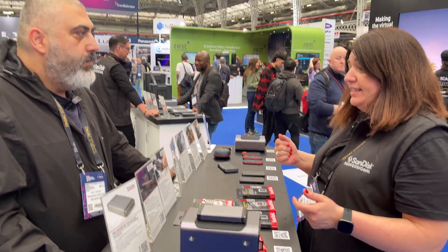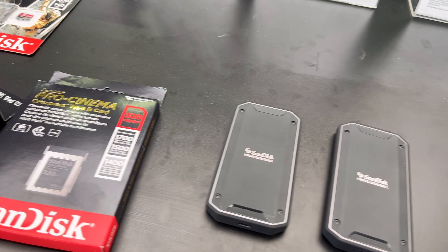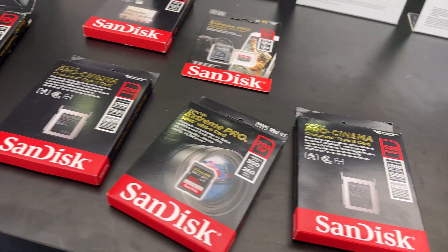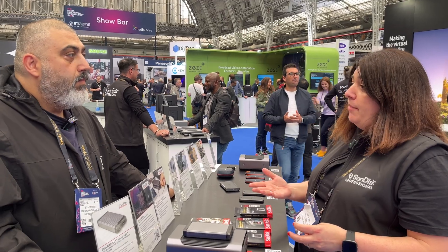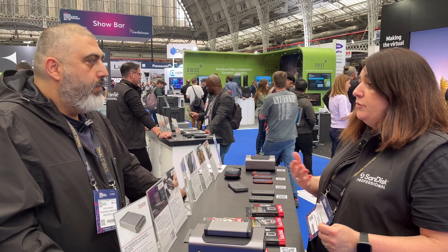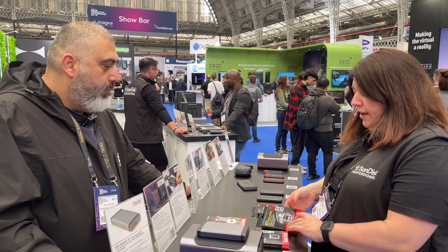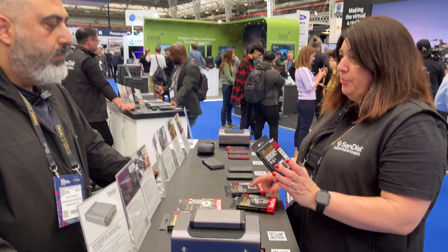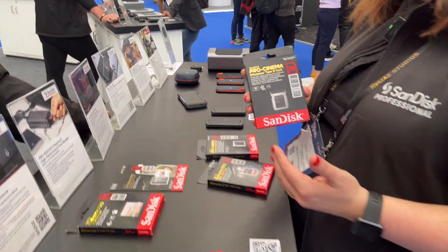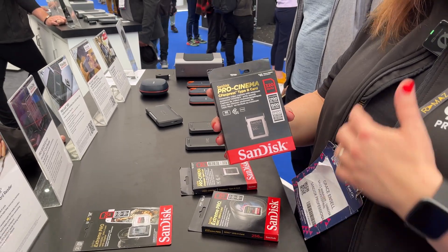To start with, we've got our cards — our Extreme Pro cards. We've just announced at NAB this year that we are coming out with the PCIe Express SD card, which is four times the speed of today's standard SD card. We've also got our Cinema Pro card, which is a high-end video card going up to 1700 megabytes per second.